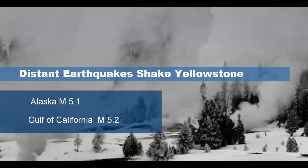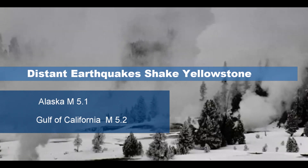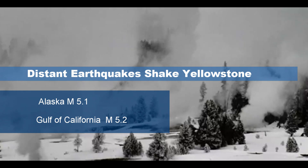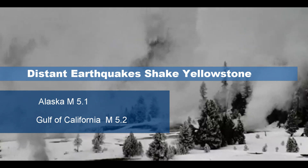There were two earthquakes in the last couple of days that shook up the caldera there at Yellowstone. One came from Alaska — it was a magnitude 5.1 — and another one that came from the Gulf of California. Both of those really shook up the caldera.